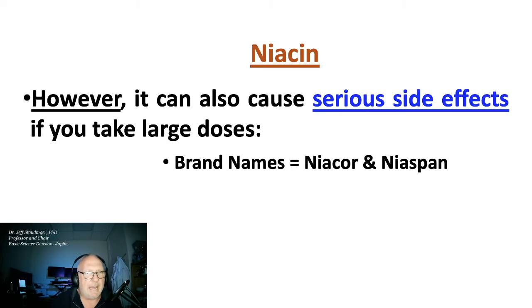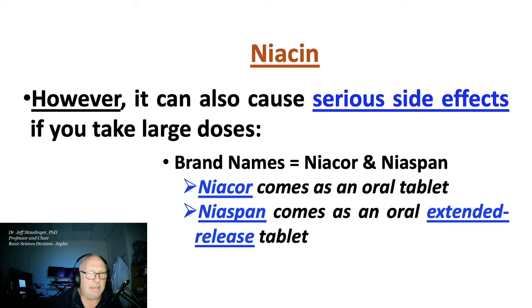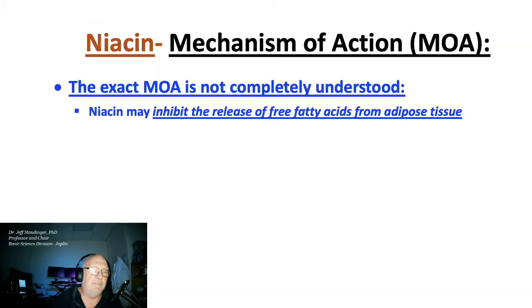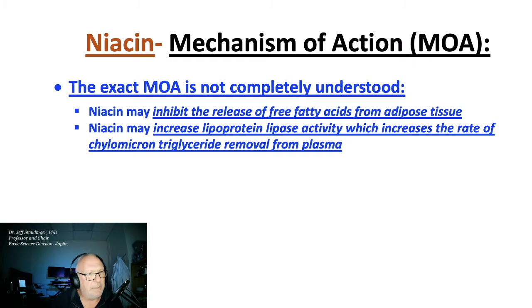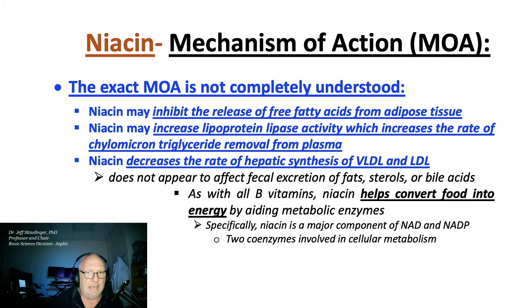There are two brand names: Niacor and Niaspan. Niaspan is an extended release; generic niacin comes in both forms. The exact mechanism of action of its lipid-lowering action is not completely understood, but it may inhibit the release of free fatty acids from adipose tissue, may also increase lipoprotein lipase activity, and decrease the rate of hepatic synthesis of VLDL and LDL.